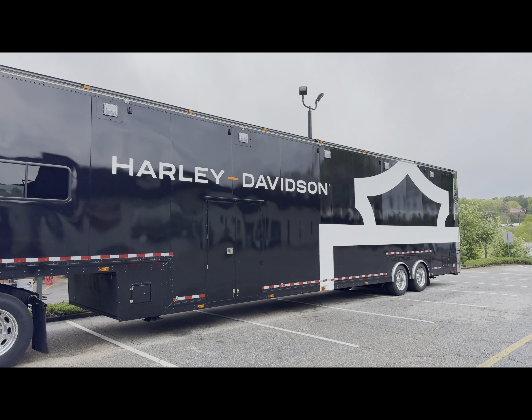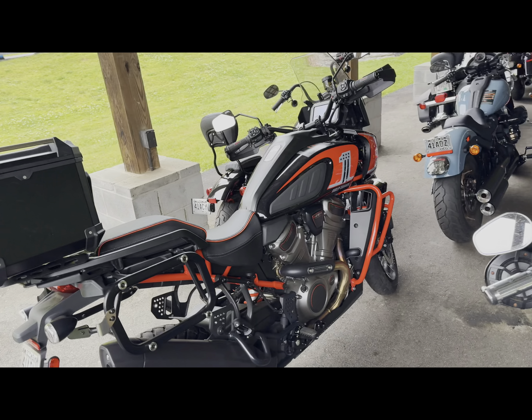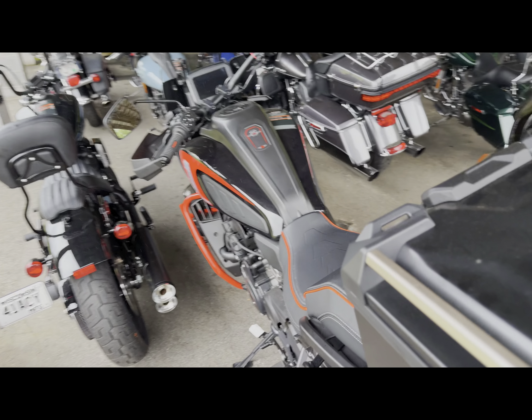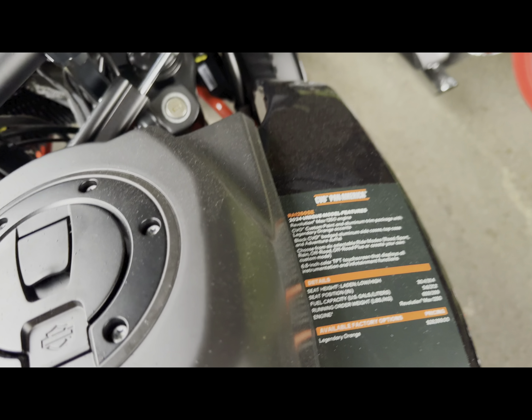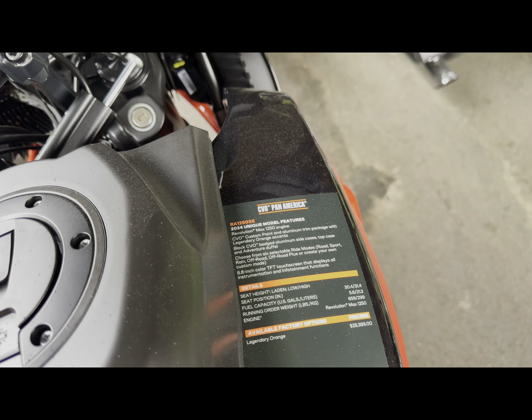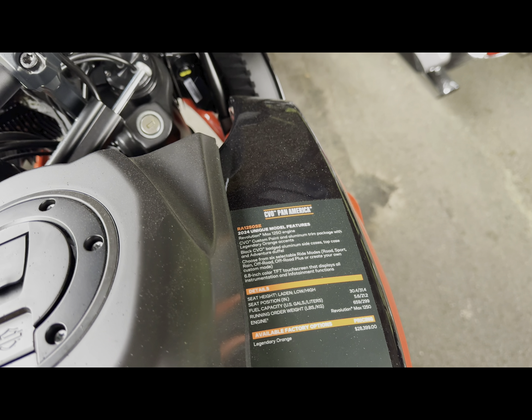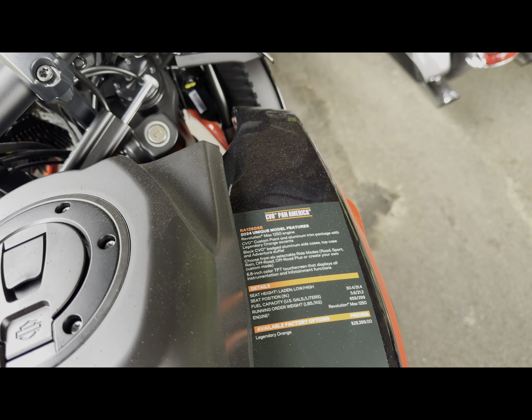Alright guys, so here we have the 2024 Harley-Davidson CVO Pan America. This thing is awesome. Let's take a look and see what it has to say. Revolution Max 1250, of course custom paint, aluminum trim package with legendary orange, black CVO badge, aluminum side cases, top case, and adventure duffel. Of course the six selectable ride modes.